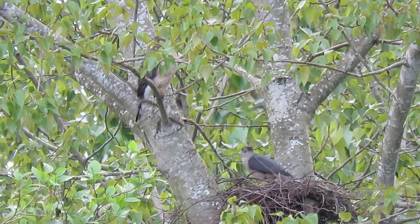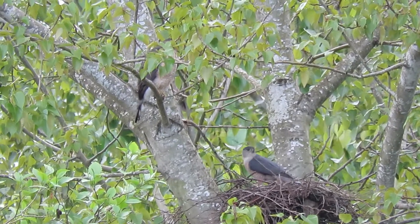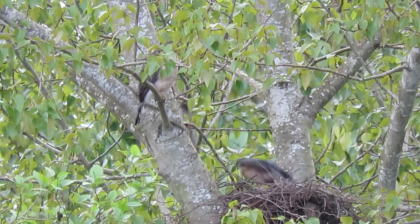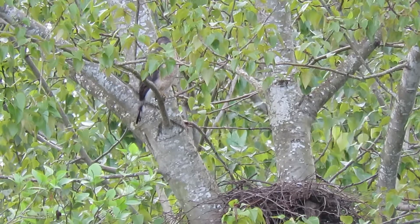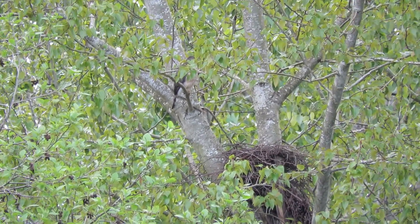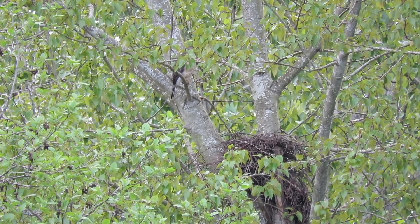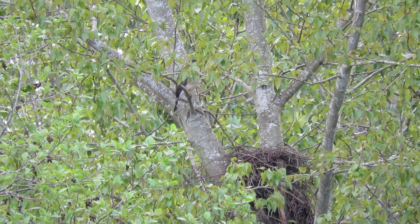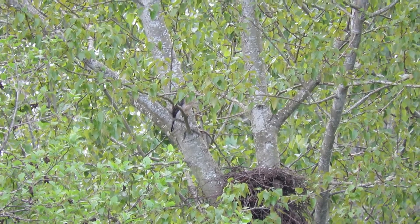A lot of activity. You can kind of see the size now — her breast. Look how he goes for the next one. What a guy! Yeah, all's well at the Cooper's hawk nest.